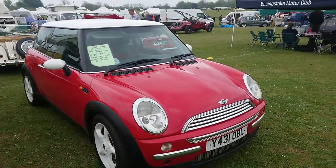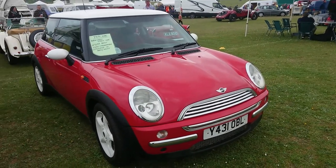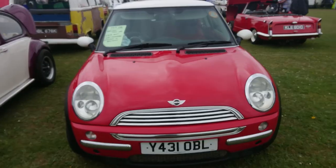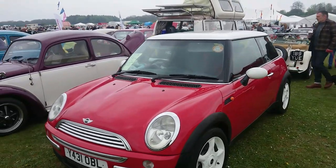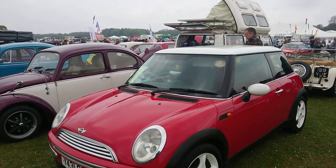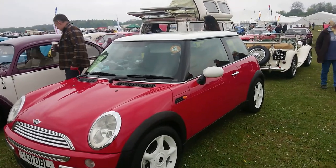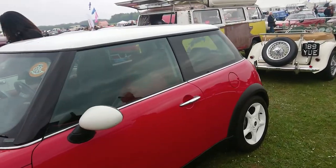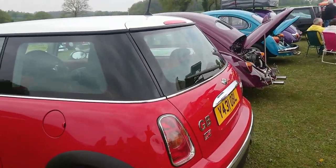A Y registration R50 Mini — yes, we knew we were going to come across one of these at some point. 2001 R50 Mini Cooper press car. Mr Richardson of Furious Driving has a Y registration Mini Cooper in red as well, though his was supplied to a dealership for technical training rather than the press. These are getting quite valuable now, the Y registration Mini R50s.